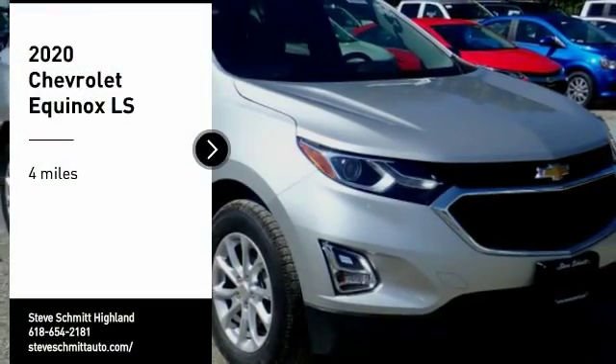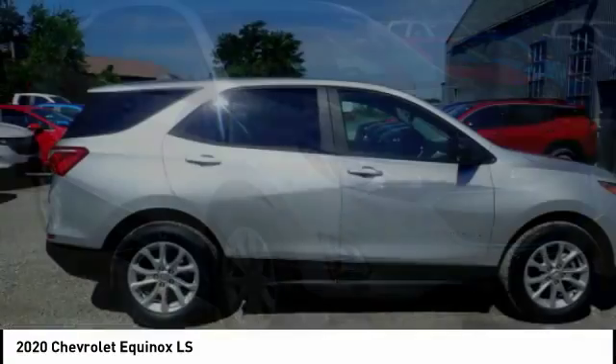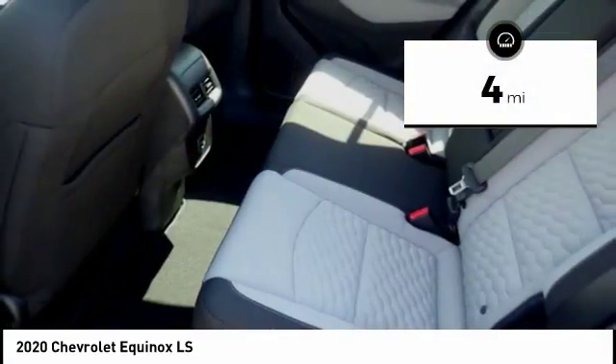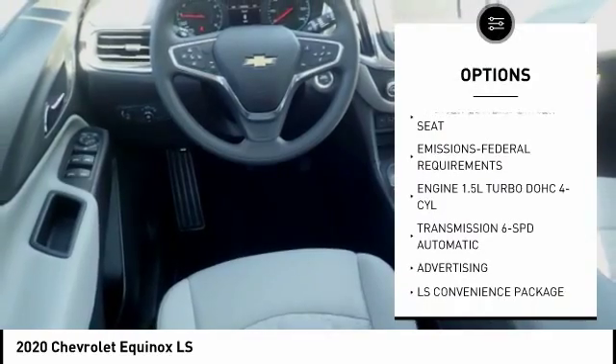We are pleased to show you the 2020 Equinox. Fuel efficiency, safety, and value equals the Chevy Equinox. This vehicle has less than 100 miles. This vehicle offers reliability and good looks at a great price.